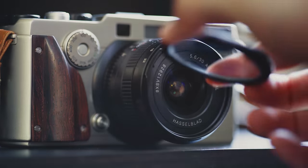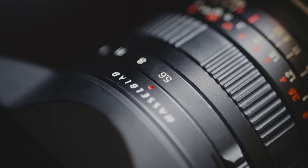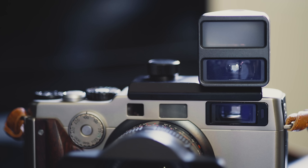And on top of that, you need a special viewfinder for the 30mm.